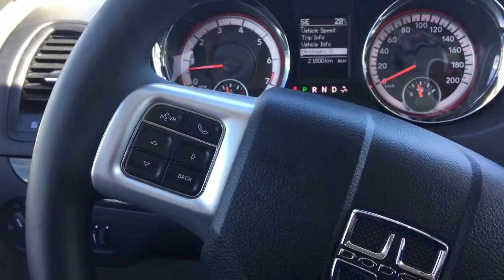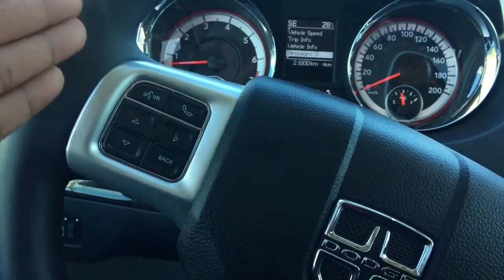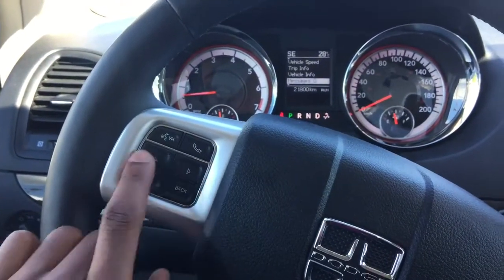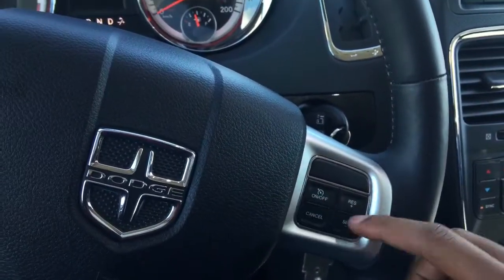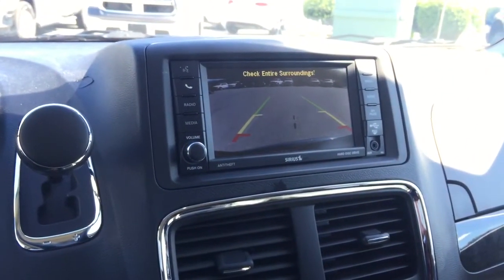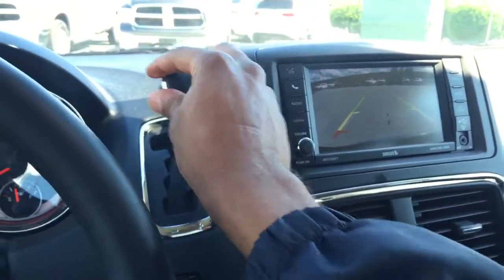Coming out to the wheel, you'll notice we have voice recognition control buttons that allow us to control phone calls or text messages while keeping our hands on the wheel and eyes up on the road. We also have buttons to control the digital display and our cruise control settings. Over here we have our shifter — I'm just going to drop it into reverse to show you that we have a backup camera equipped in this vehicle, which is super helpful for seeing behind you when parking or reversing.